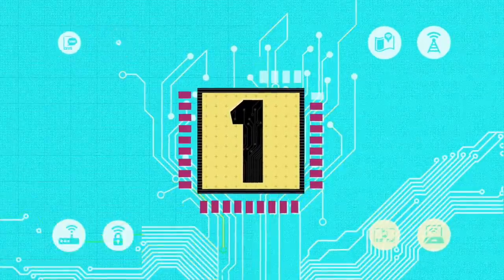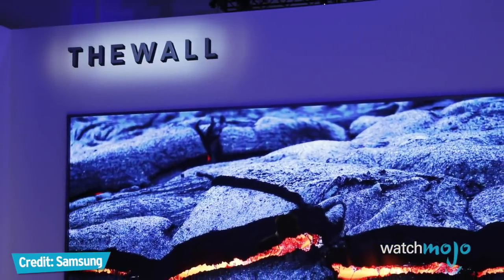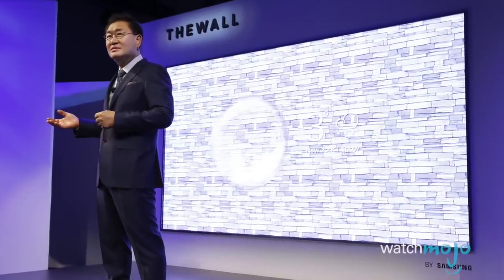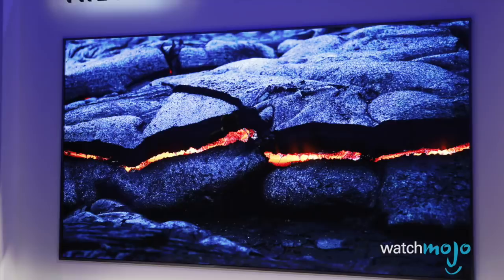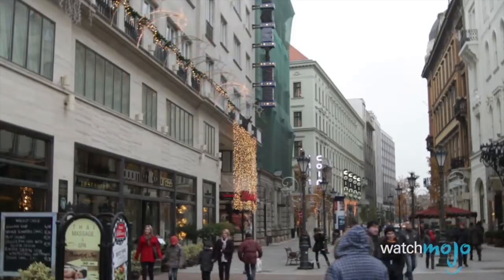Number one: The Wall. Samsung unveiled the world's first modular 146-inch TV. It's a massive micro-LED television that can be made bigger or smaller, depending on your space, by adding or removing panels as needed. The Wall was a jaw-dropper at CES — not just for its size and modularity, but because it was gorgeous too, made up of self-emitting tiny LEDs much smaller than current LEDs, which eliminates the need for a backlight or color filter. No word yet on when it'll debut or for how much, but it might be less for home use and more for businesses like storefronts. Samsung also unveiled an 8K TV at the show, coming in 2018.